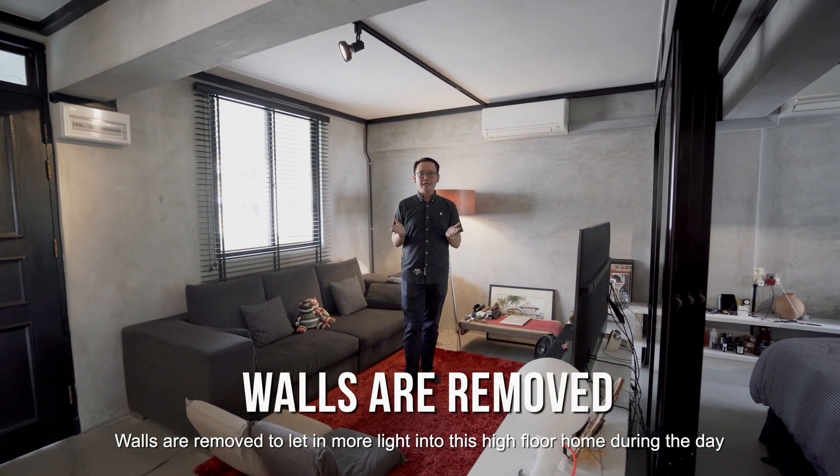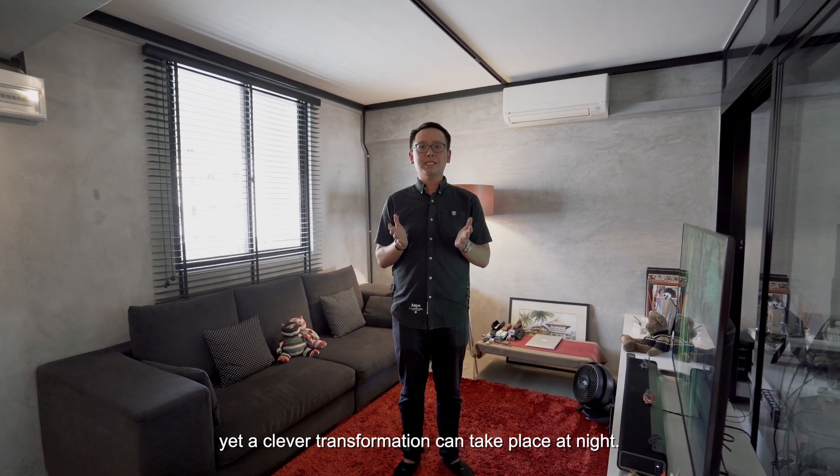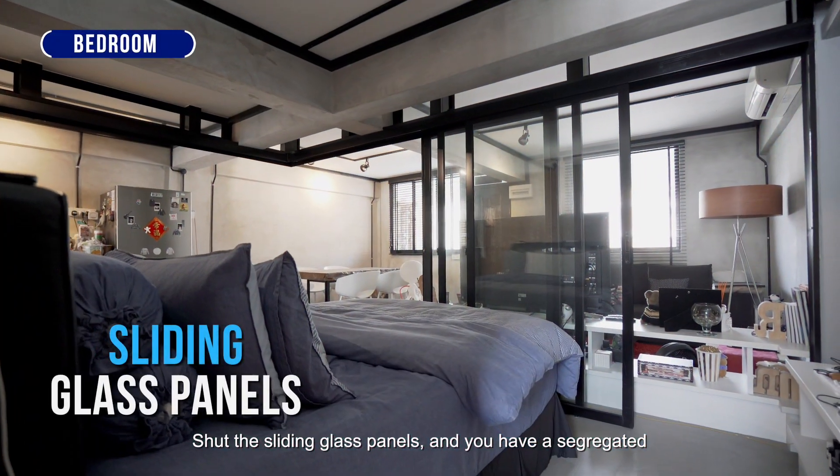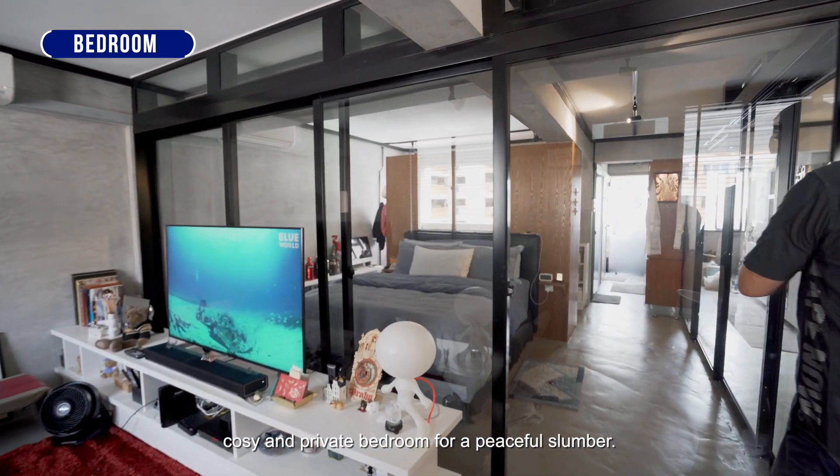Walls are removed to let in more light into this high-floor home during the day, yet a clever transformation can take place at night. Shut the sliding glass panels and you have a segregated, cosy and private bedroom for a peaceful slumber.